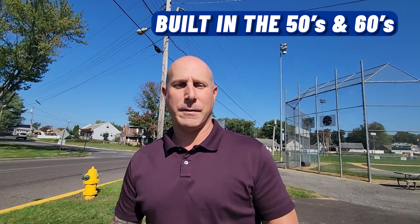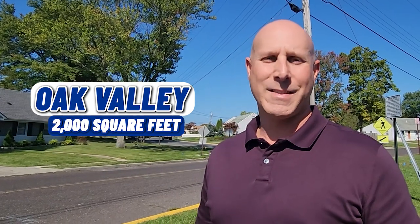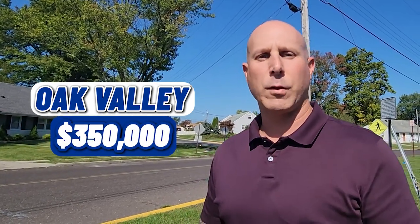We're at another stop here in Deptford. We're in a small neighborhood called Oak Valley. As you can see behind us, we're actually at the ball fields. The neighborhood was built in the 50s and 60s. There are homes as small as 900 square feet all the way up over 2,000 square feet. Several right now are for sale — it's a pretty big neighborhood — ranging anywhere from $240,000 all the way up to $350,000. Because it was built so long ago, the selling price really depends on the condition of the homes.